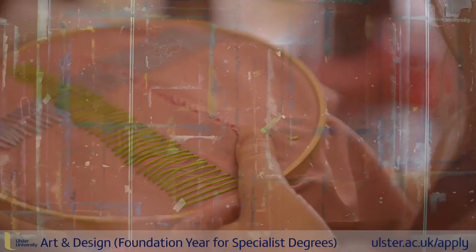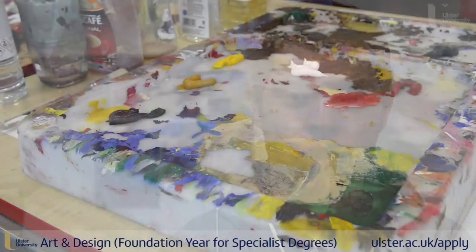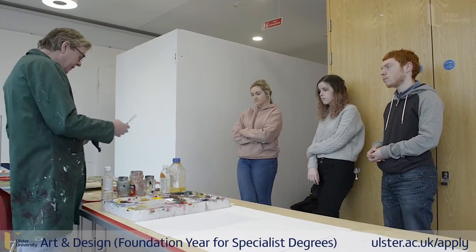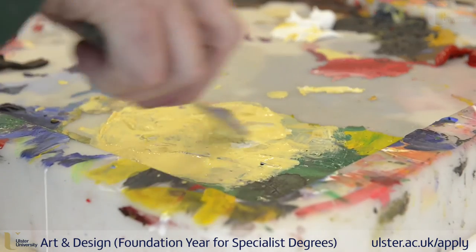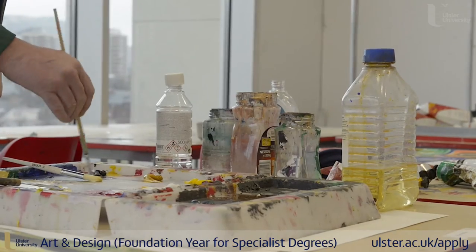It's really good that the staff are all practicing artists. I know I can depend on their teaching because they know exactly what they're talking about. The staff ideas were very current and contemporary — they were up to date with what's going on in the art world at the minute.